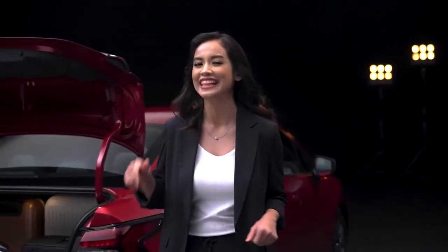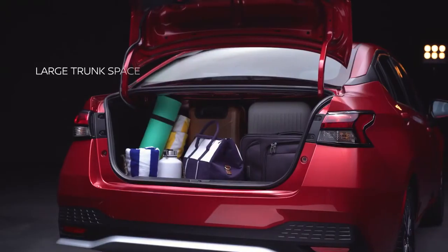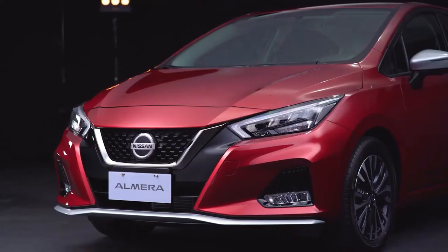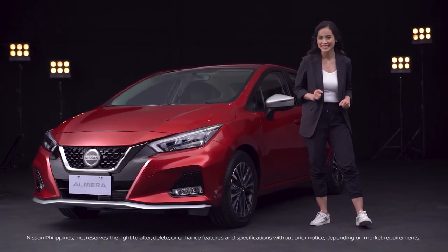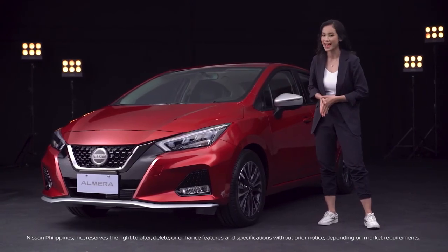Bringing a lot of stuff on your trip? Ample cargo space complements generous interiors in this sedan. Check out the large trunk space — there's a lot of room for your essentials and more. Live an empowered life with this sporty sedan. Challenge all standards and go the distance with the all-new Nissan Almera VL Turbo N Sport.